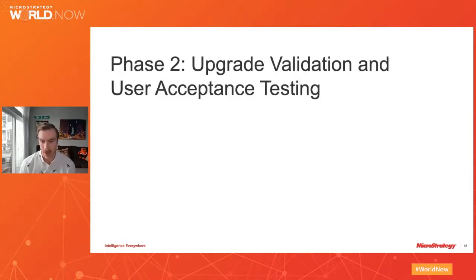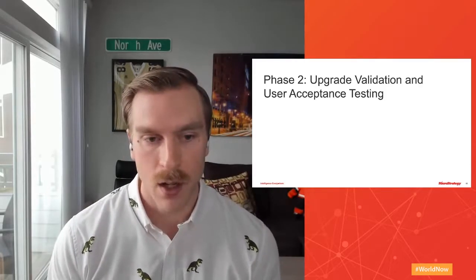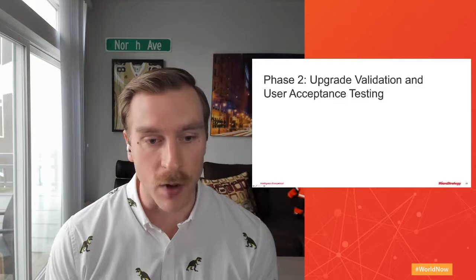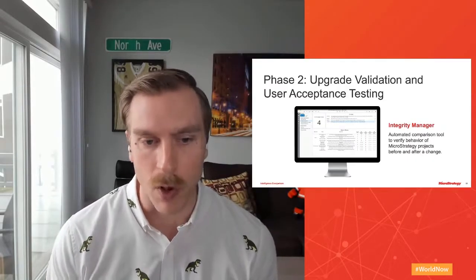Thanks Kevin — that was a great overview of how our automated cloud upgrade system has taken the best aspects of our proven upgrade methodologies and made them even better. One of the most important aspects of upgrading your MicroStrategy environment, whether on-premise or in the cloud, is testing. MicroStrategy, as part of your cloud upgrade, will assist in testing your reports to ensure that none of the optimizations in the new version have affected your data. This starts by running Integrity Manager tests on a set of your most critical reports — usually 20 to 30 reports per project.